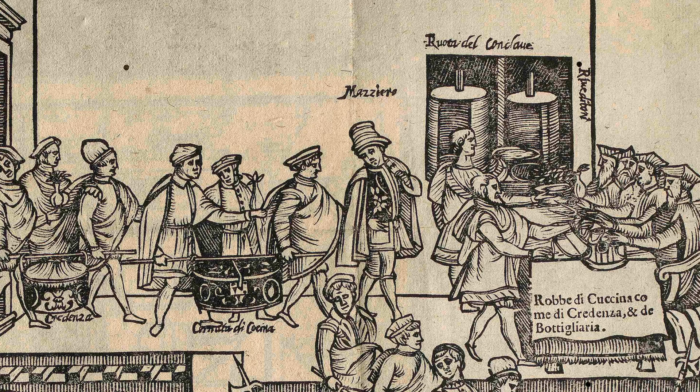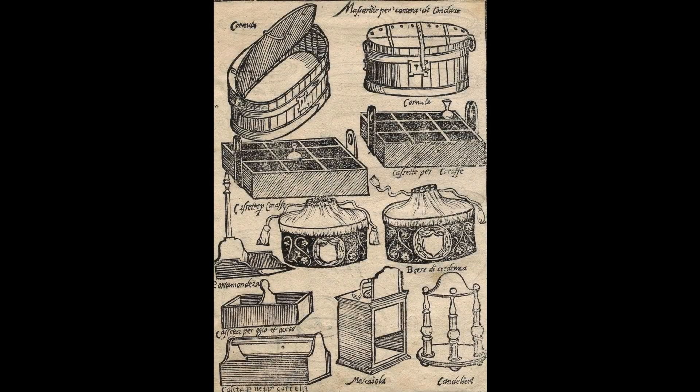On the other side of the wall is the Sistine Chapel, where the cardinals are secluded while they choose the next pope, Julius III, who was not elected until February 8th, 1550. Here are some of those specialized containers — the hinged top baskets for hot foods, the crates for carrying bottles, and the drawstring receptacles for the credenza, or cold foods.